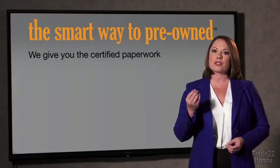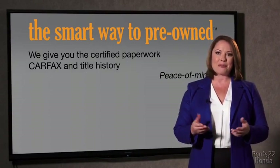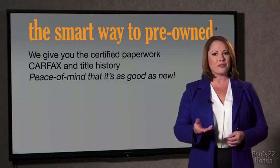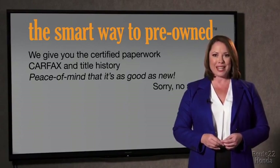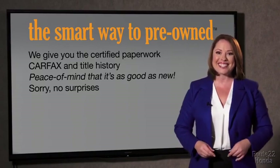Or worse, a washed title. We give you the certified paperwork, along with the car facts and the title history, providing you with the peace of mind that your certified pre-owned is as good as new. We really don't want to skimp on any of those little things that need to be checked out about your certified pre-owned vehicle.